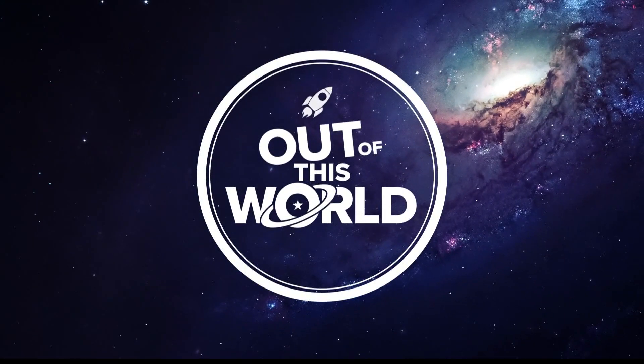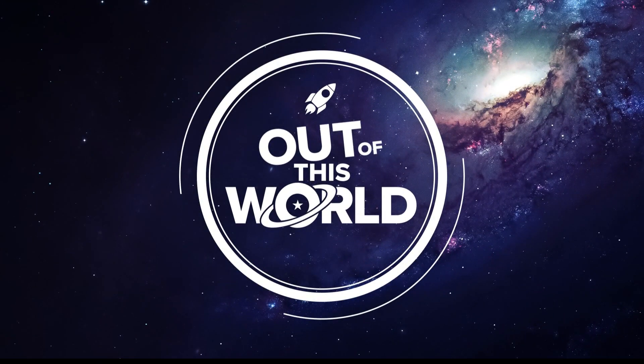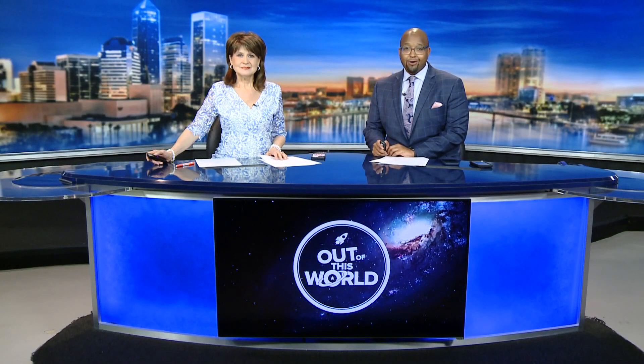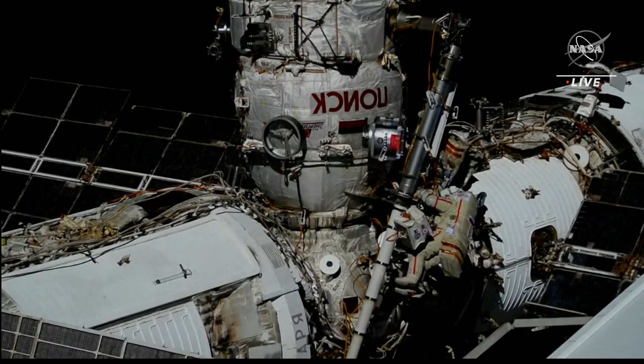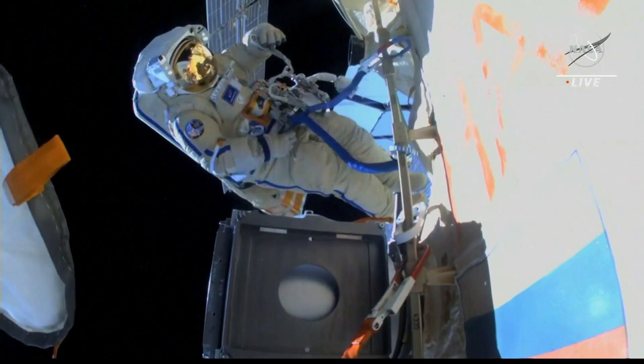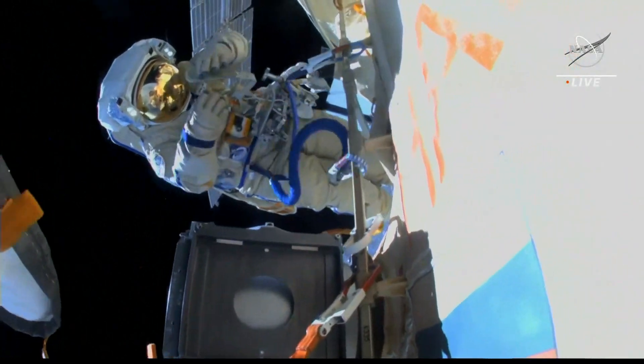Now let's go to video from out of this world today. Two Russian cosmonauts stepped out of the International Space Station for a spacewalk and they're working on the European robotic arm of the station's laboratory. The goal is to move payloads and equipment outside the Russian segment of the station, and today's spacewalk comes on the eve of the Artemis launch scheduled for Saturday.